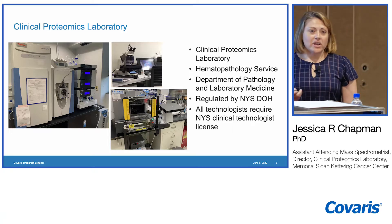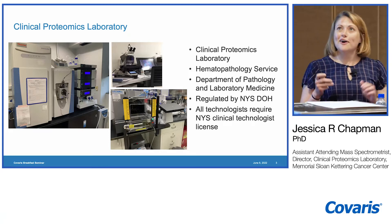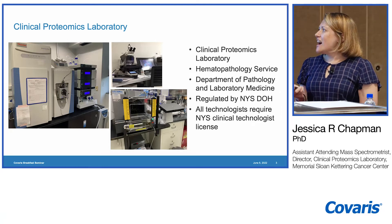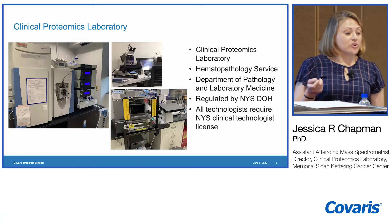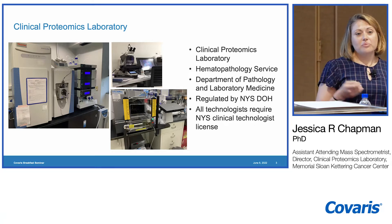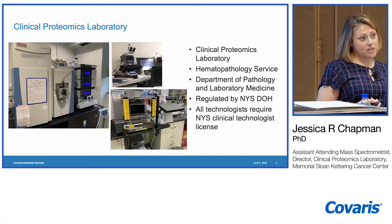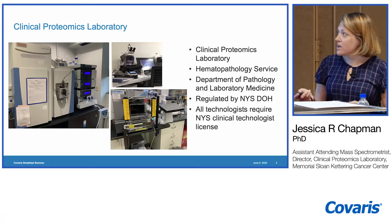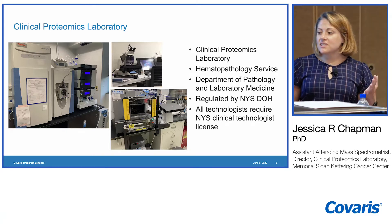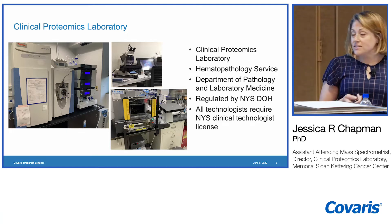We are regulated by New York State Department of Health. We are a CLIA lab, so we are very highly regulated to follow many standards. All of our technologists have to be licensed by New York State, which means many of them come from a clinical laboratory training background, but do not have mass spectrometry or proteomics experience. This will show you that this type of workflow will work really well in an environment where you're not necessarily specialized.